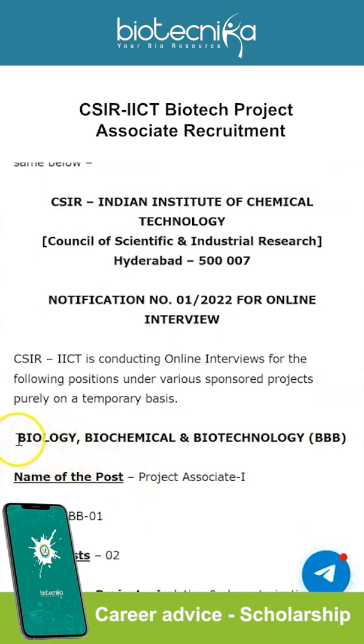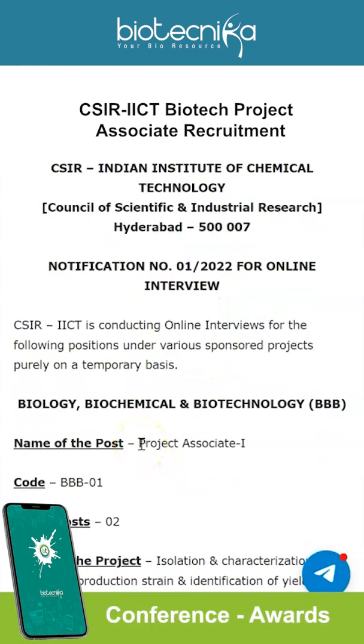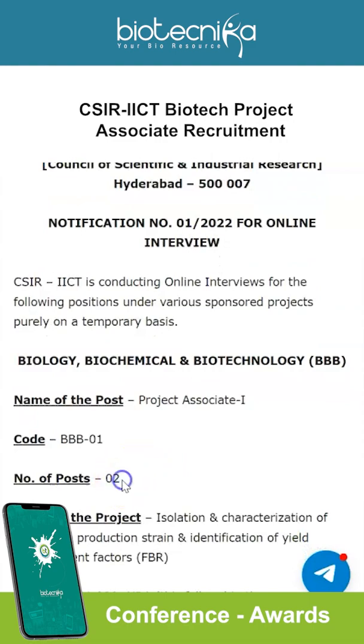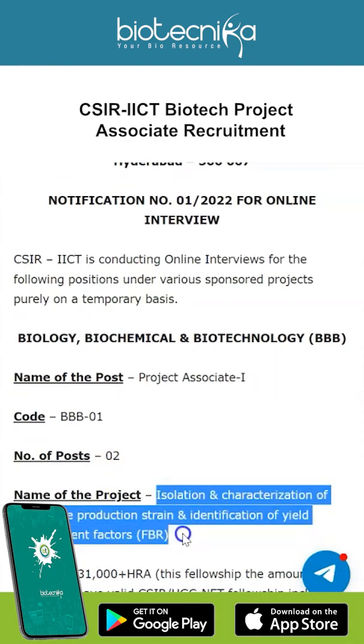The division they are hiring for is Biology, Biochemical and Biotechnology. The name of the post is Project Associate 1, and there are two vacancies available. The name of the project is isolation and characterization of epithelon production strain and identification of yield improvement factors.